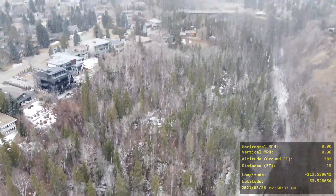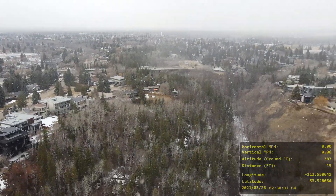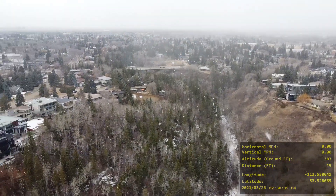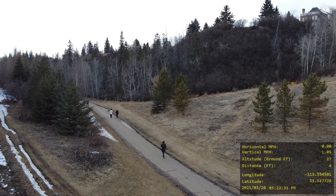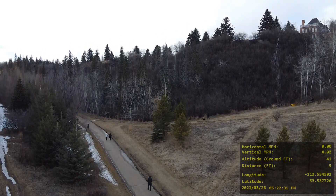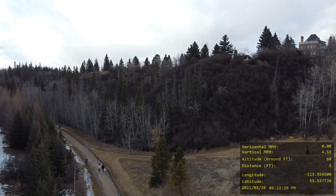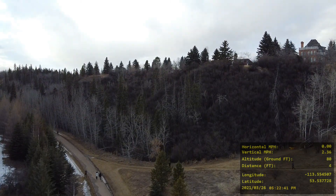I think here I'm going to stop the video and start taking pictures very soon. Now we are at McKinnon Ravine, Edmonton, Alberta, Canada. We are 50 feet in altitude and going up at three miles per hour.